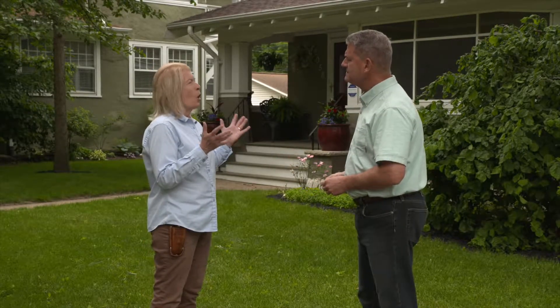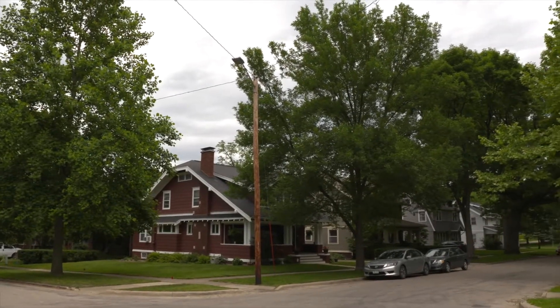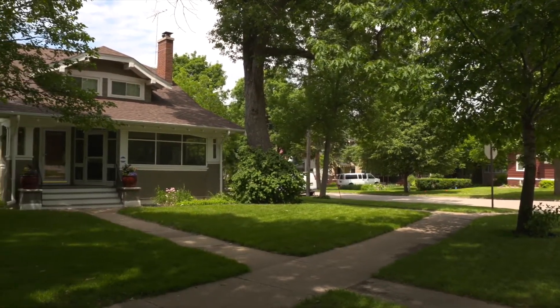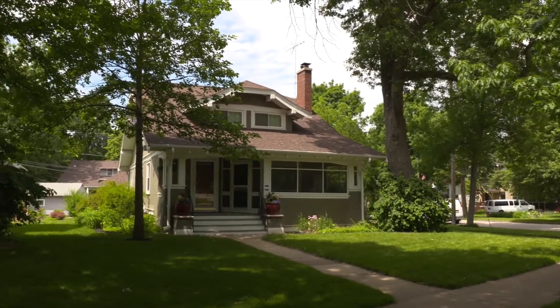Patti, how does landscaping help save energy? Well, trees help homeowners reduce their energy costs by simply shading the home. A tree to the east and to the west can help reduce energy costs. Homeowners really need to have an understanding of where their home sits in terms of north, east, south, and west. We have to think of the angle of the sun and where it is in the summer and the winter to maximize energy savings. If we plant to the east of the home or to the west, we're going to reduce the heat that hits the house and reduce the energy costs.